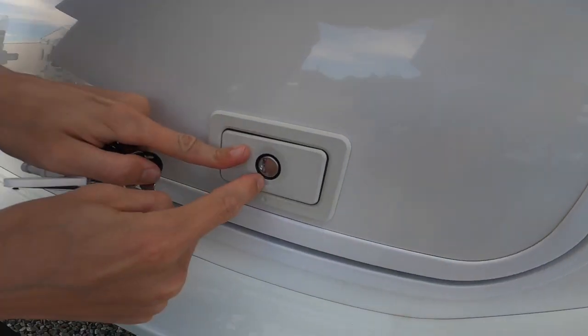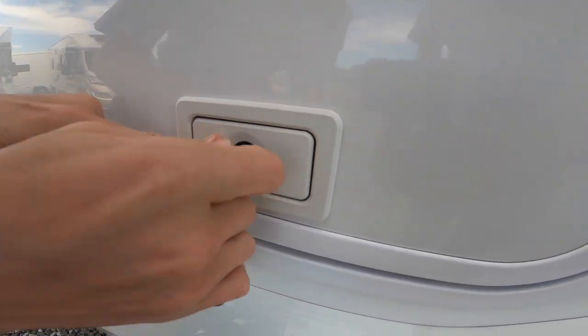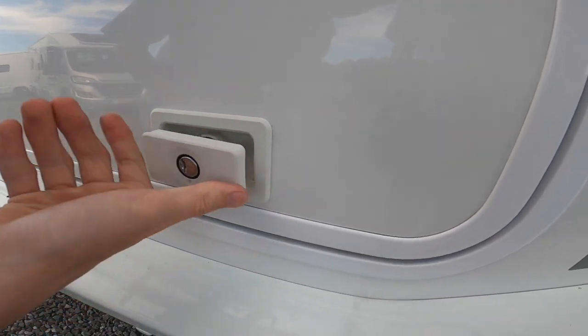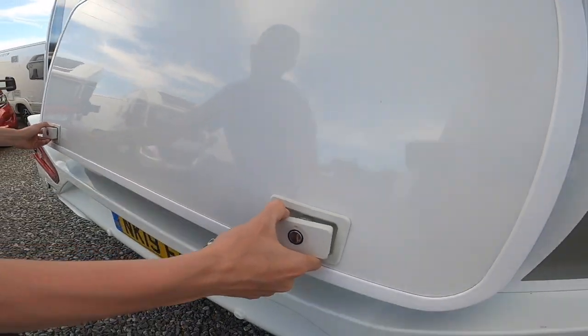For the locks on the back, you need to put the dot on the frame to the dot on the lock face, do a quarter turn and they'll stay in. A quarter turn pops the lock face out, then a full turn to open the door.